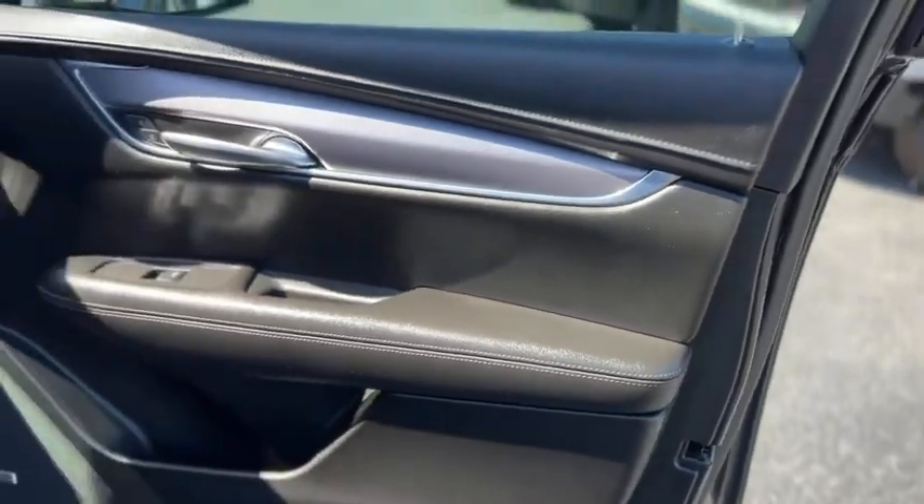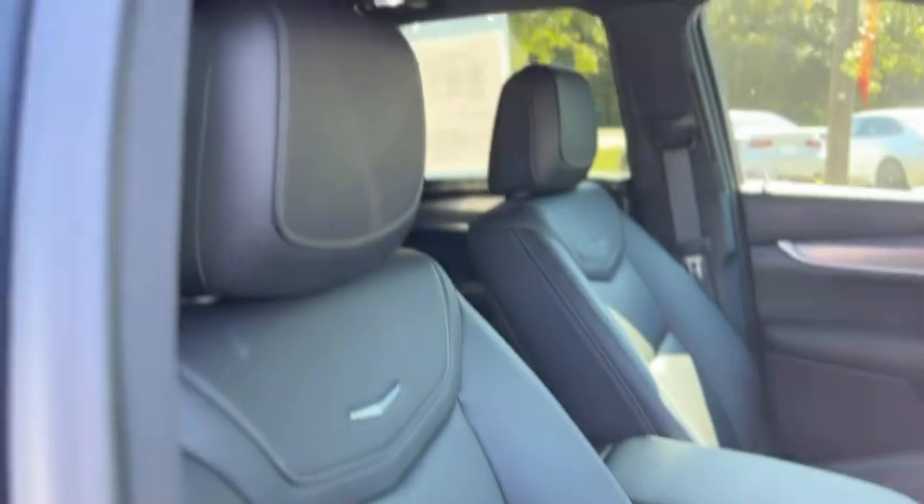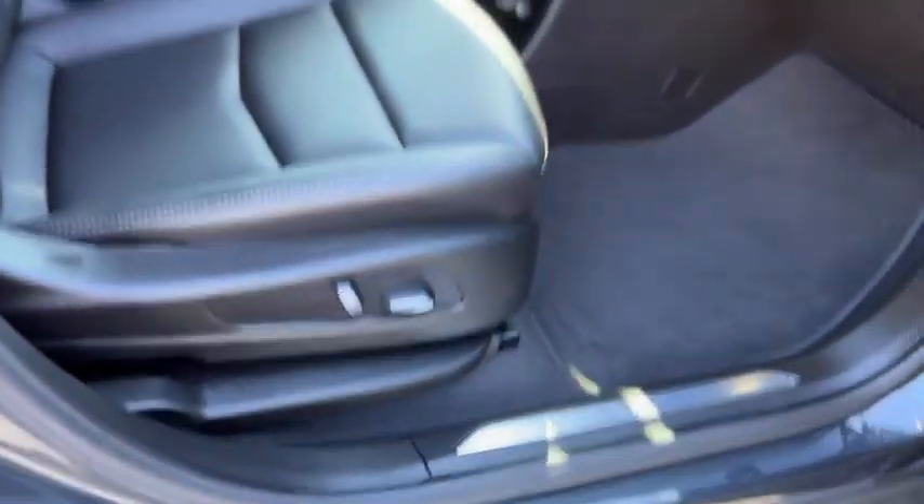The interior is black with brushed metal trim. It does have the Bose sound system, carpet and mats, full seats in leather, black headliner, and full power passenger seat.